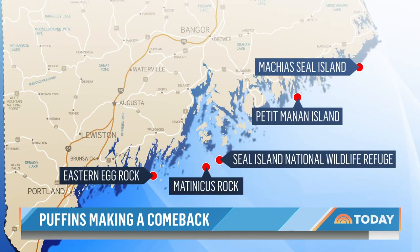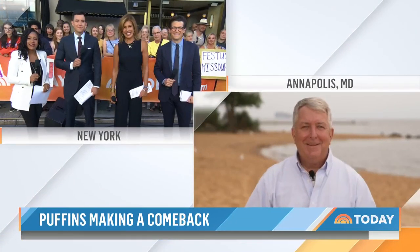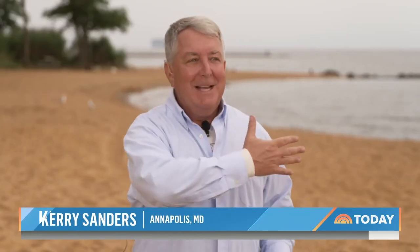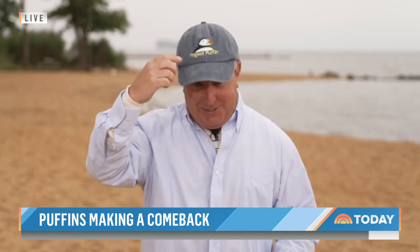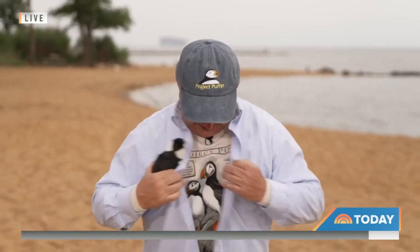He joins us now from Sandy Point State Park in Maryland with the details. This is good news, Kerry. It is. Good morning, guys. We're here at a popular place for bird watchers to come to see the coastal birds. But indeed, this is a story about Mother Nature overcoming changes to the climate. We're talking about the puffin, that iconic bird which is on hats, makes for popular toys, and is even sold on shirts.